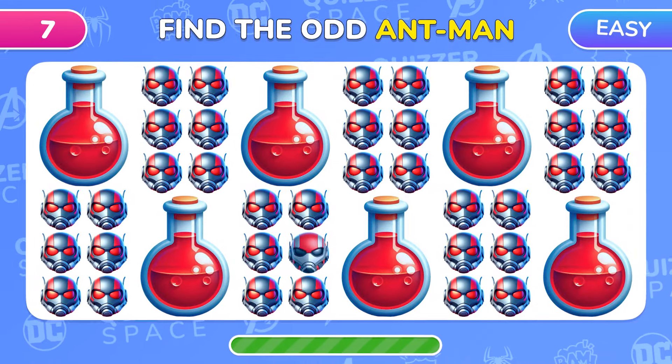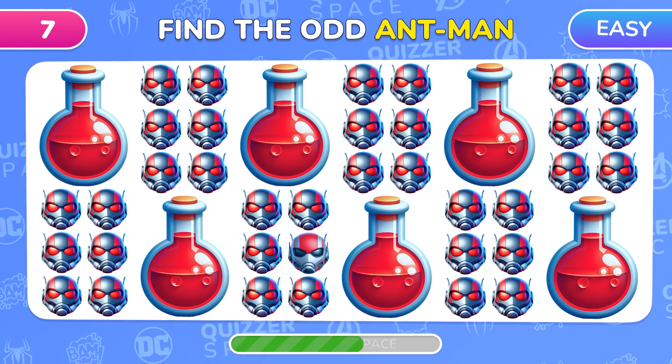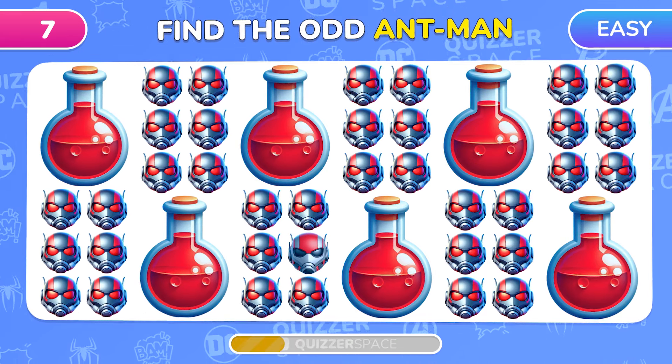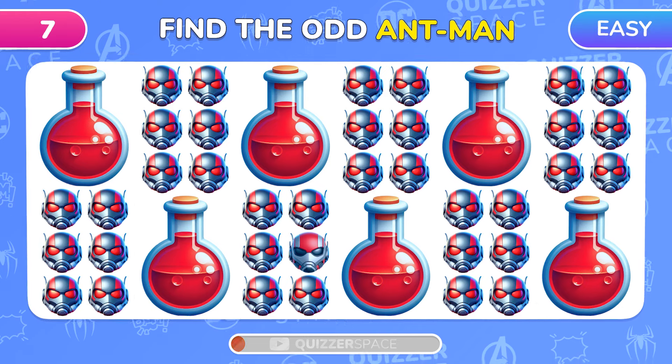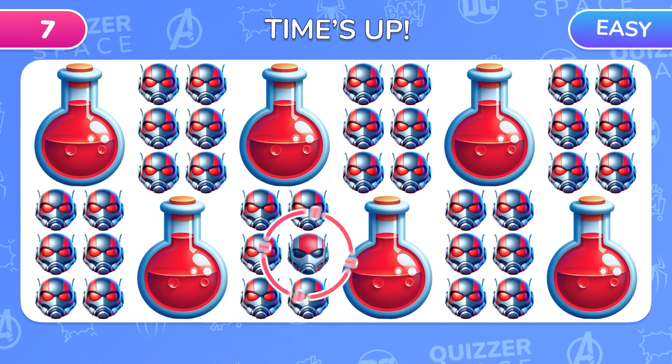How about this level? Can you see which emoji is different? Of course! There it is!